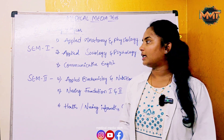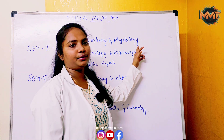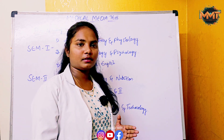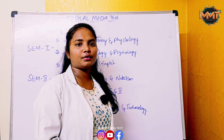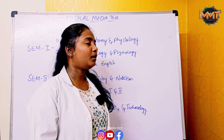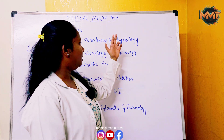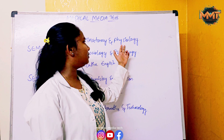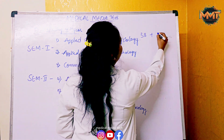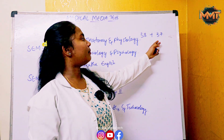Anatomy and Physiology together are 100 marks total, with 75 marks for the external exam. The 75 marks are divided: Anatomy is 37 marks and Physiology is 38 marks. There are 25 internal marks as well.